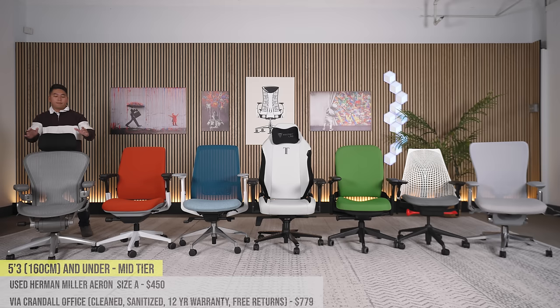Starting with the used Herman Miller Aeron. This chair comes in three sizes — A, B, or C — and the one I recommend for this height range is size A. Please don't get a headrest at this height range; I don't think it'll help. Used Herman Miller Aerons can be found on Craigslist or Facebook Marketplace for around $450, but finding a size A is trickier because most offices bought size B for average-height employees and then offloaded them. Expect to pay about $450. These things are built like tanks — they'll probably be 15-plus years old but you can't tell because they're built so well.